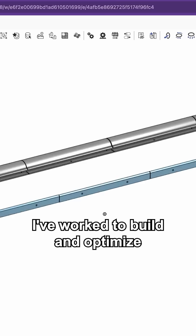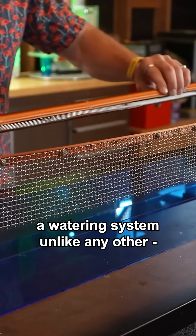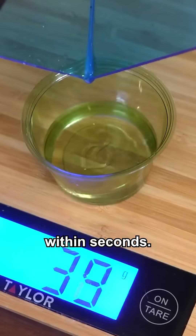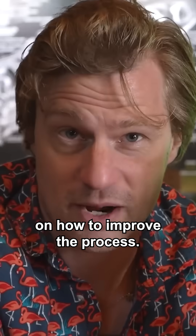Over the past month, I've worked to build and optimize a watering system unlike any other, converting the elusive moisture in fog into pure water within seconds. And I have some ideas on how to improve the process.